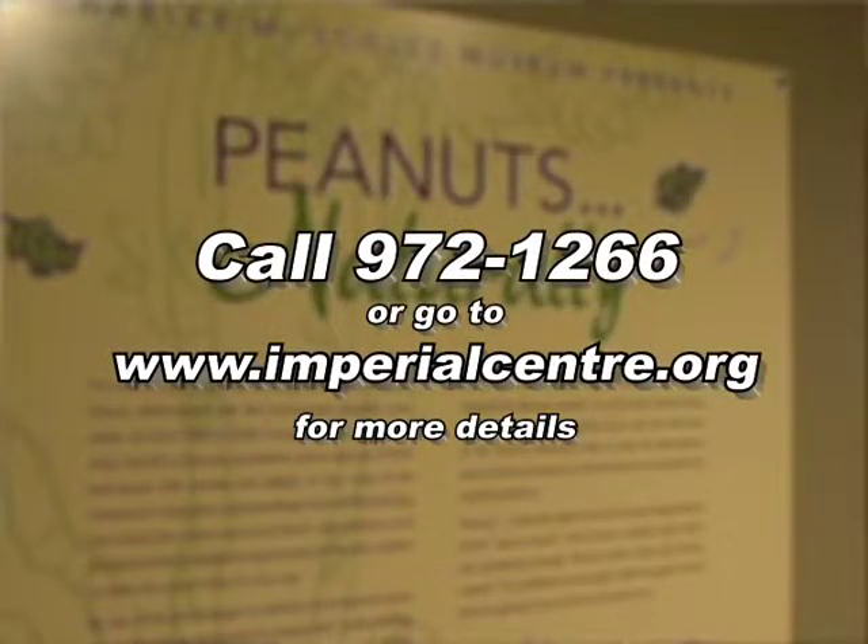Tell us once again — the exhibit Peanuts Naturally is on display now through the first week in January. We're open Tuesday through Saturday 10 to 5 and Sunday 1 to 5, and we're free every day we're open. For additional information you can call 972-1266 or check out the website at imperialcenter.org. Thank you so much — I encourage all of you to come out to see Peanuts Naturally at the Maria B. Howard Arts Center at the Imperial Center, located at 270 Gay Street. And after you visit, you have to go to our gallery shop. We'll be right back with more of City Beat.